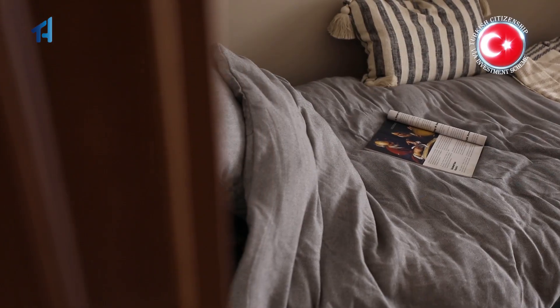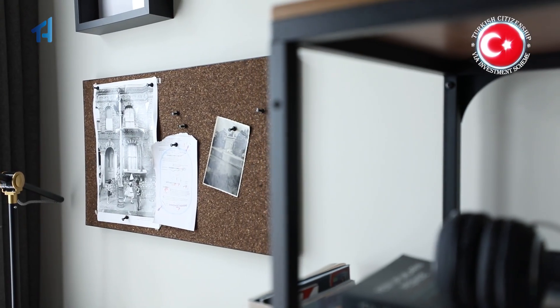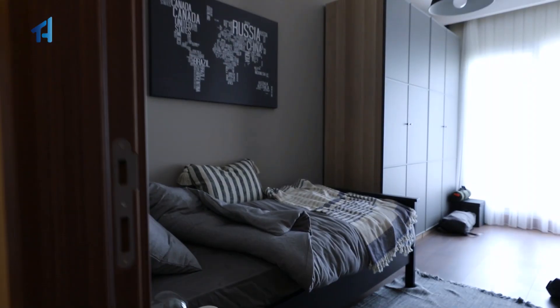Here we have the first room and it has a lot of space, especially for a huge wardrobe. And we have here a big bathroom for the guests with a shower box.